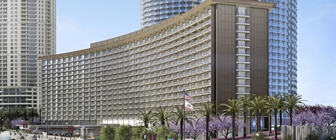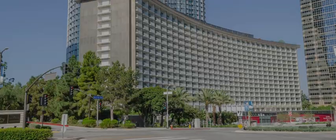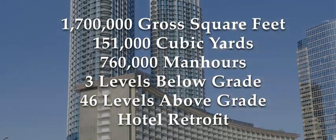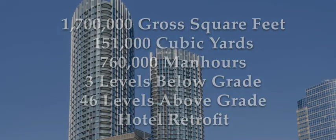The Twin Towers at the New Century Plaza are the tallest buildings in California outside of downtown Los Angeles and San Francisco. Largo began construction by pouring seven mat foundations, two of which were over 9,300 cubic yards.